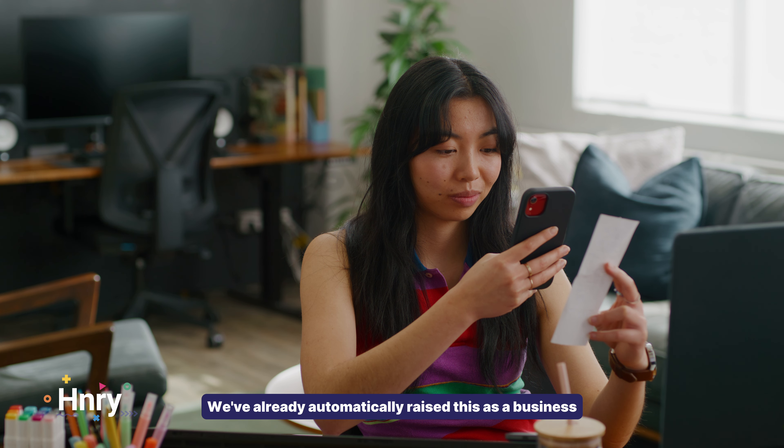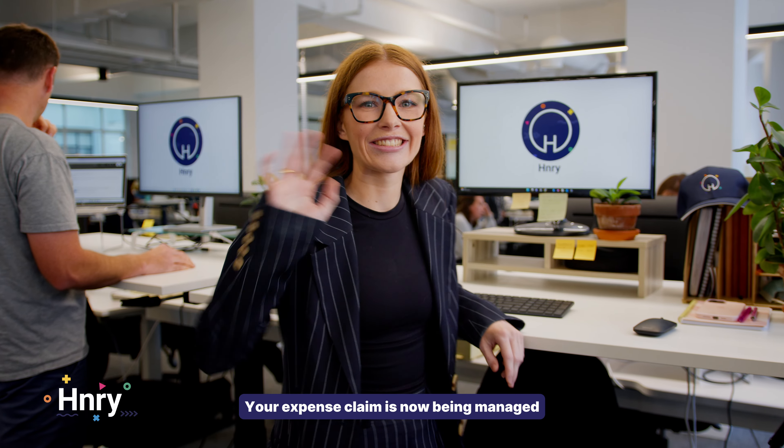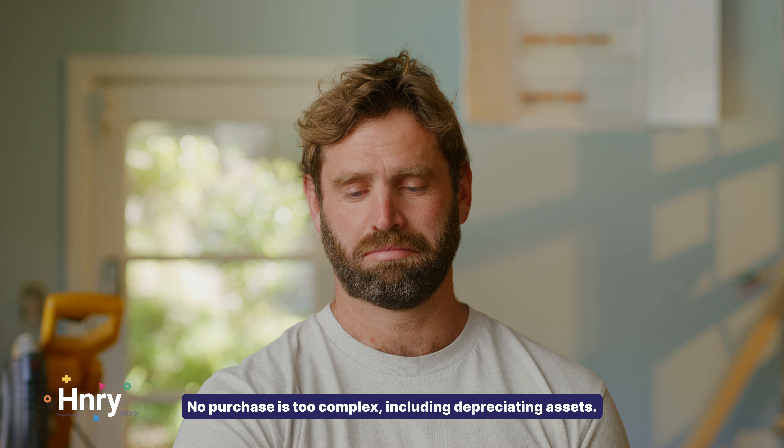Tap your Henry Debit Card anywhere that accepts Visa — in store, via your digital wallet, or online — to make your business purchases. Snap and upload a picture of the receipt. We've already automatically raised this as a business expense in the Henry app for you.